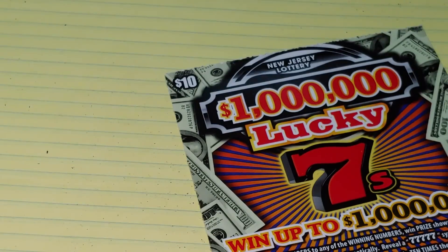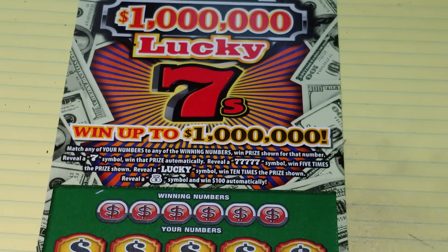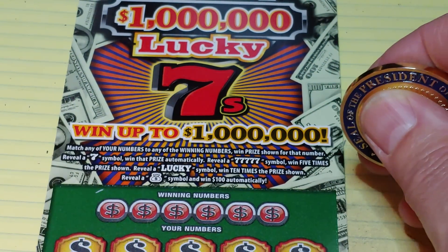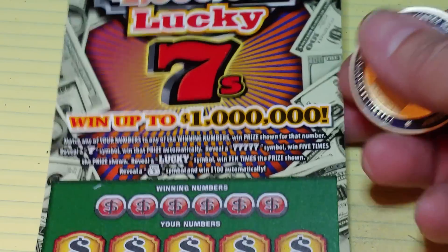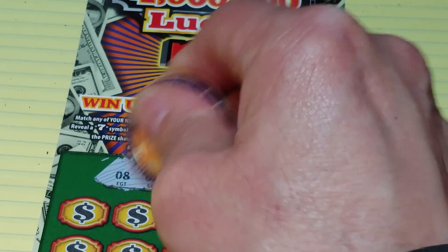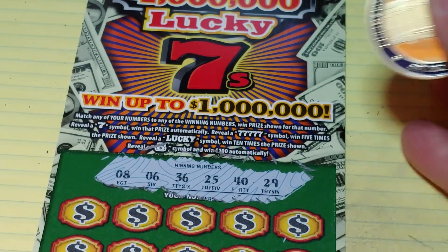Up next, a $1,000,000 Lucky Seven. On this we're looking to match your number to the winning number to win that prize. Get a seven symbol to win automatically, five sevens to win five times, lucky wins ten times. Get a money bag symbol to win $100. Numbers to look for: 8, 6, 36, 25, 40, or 29.